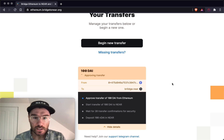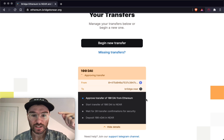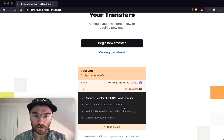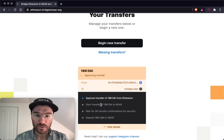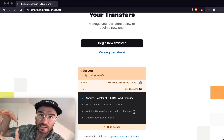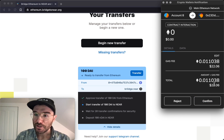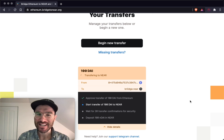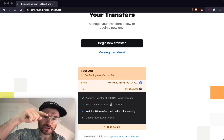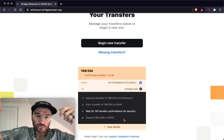This uses the two-step ERC20 transfer process: approve, then actually transfer. What's happening is the ERC20 tokens are being transferred to a token locker contract, which won't spend them until they're unlocked when someone sends them back from NEAR to Ethereum. Then the blocks get synced across to an ETH-light client living in a NEAR smart contract. That costs around another $22, putting us at about $40 total to transfer 100 DAI. The NEAR smart contracts can then confirm that the amount was locked on the Ethereum side and create 100 DAI for you on NEAR.